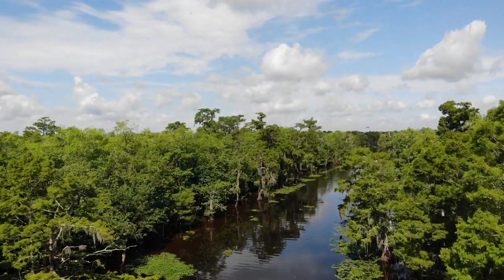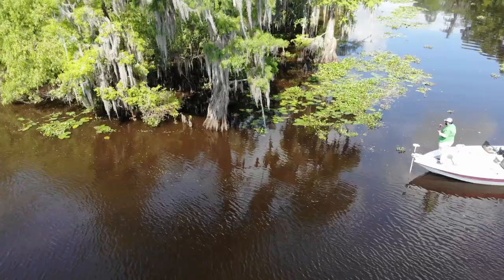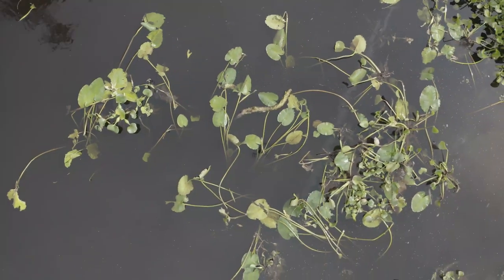This is not one of the massive large-scale diversions you'll see downriver designed to move a lot of sediment. What this is designed to do is put fresh oxygenated water back into this system, break up a lot of the invasive species, and bring this habitat back.